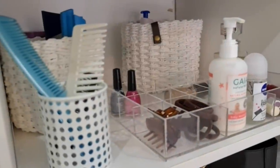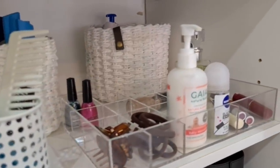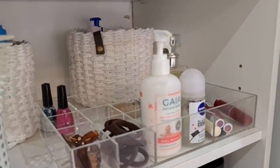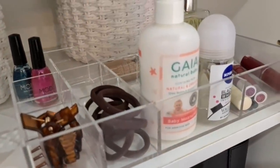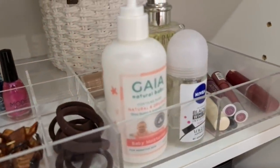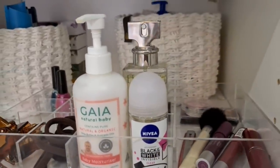The next two shelves are where I keep my day-to-day items like hand cream, deodorant, perfume, hairbrush, scrunchies, a little makeup, etc., in this acrylic organizer. I bought it a long time ago — I think it was from eBay or Amazon; I'll try to find it and put a link in the description box. At the back I have a few extra perfumes and skincare products in these baskets.